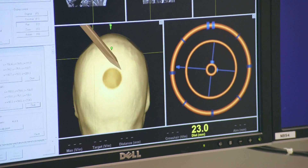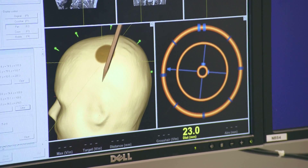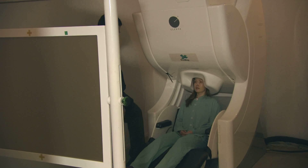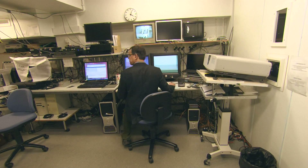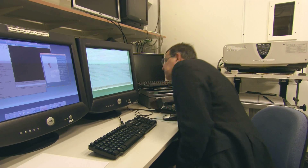MEG and MRI, as single systems, already provide scientifically precious insights for brain research. The MEG technique is non-invasive and measures the magnetic fields in the brain. It allows a direct measurement of brain functions with a high resolution.